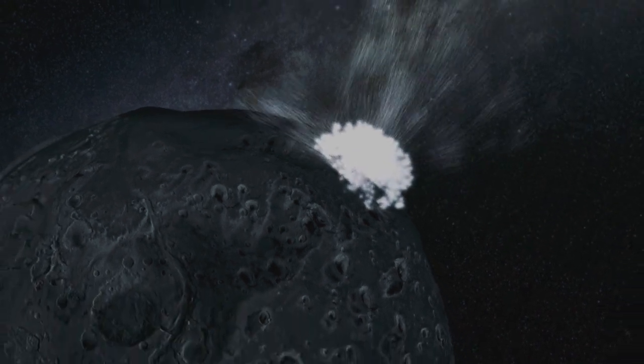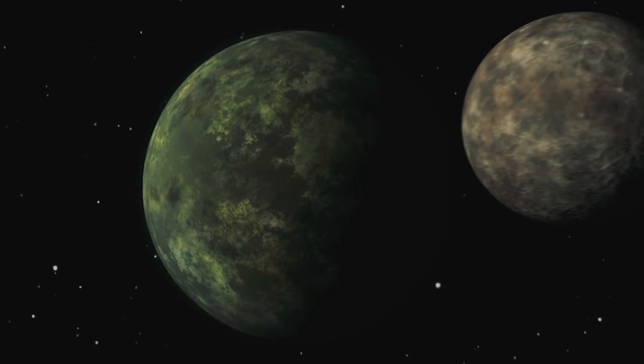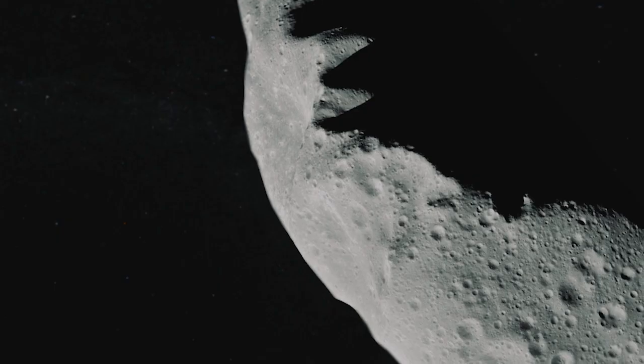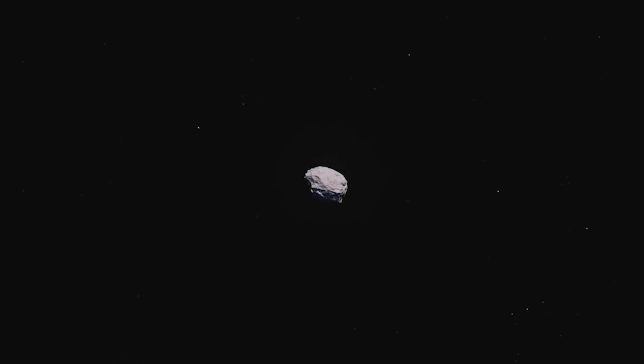Stars engulfing planets and each other. Protoplanets colliding. Explosions rippling through gas clouds triggering the birth of young stars. Black holes devouring everything in their path. Closer to home, a more immediate danger is the debris from the creation of our solar system, spinning about in a heliocentric orbit just waiting to bang into something. Something like Earth.